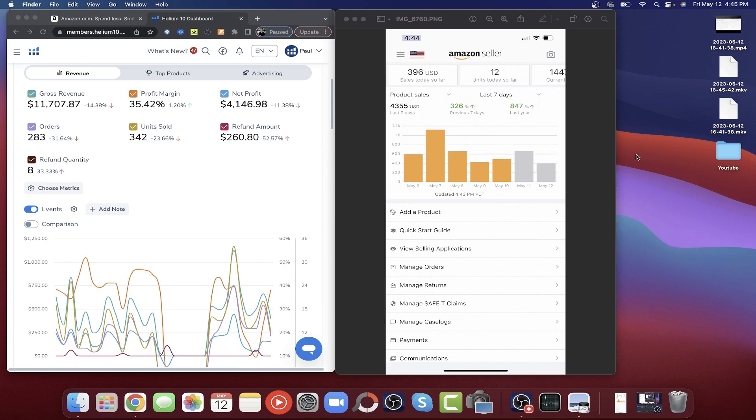Hey everyone, welcome back to the channel. Just wanted to go over some numbers really quick. In the last 30 days we actually went out of stock for a whole week, so the revenue is not nearly where it should be — we're missing about four thousand dollars. But in the last seven days we've done four thousand three hundred fifty-five dollars. We have days consistently over five hundred and six hundred, and a big day almost up to twelve hundred dollars. Averaging out the last week, it's about six hundred twenty dollars a day.